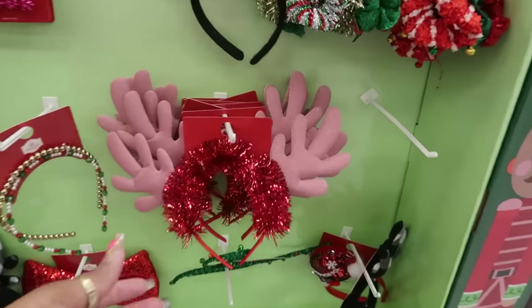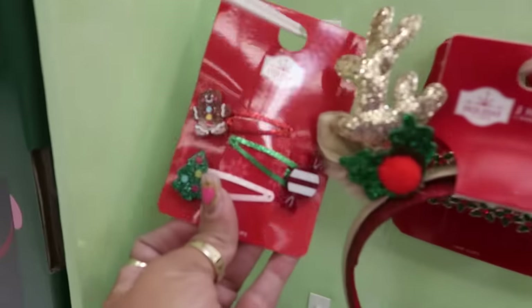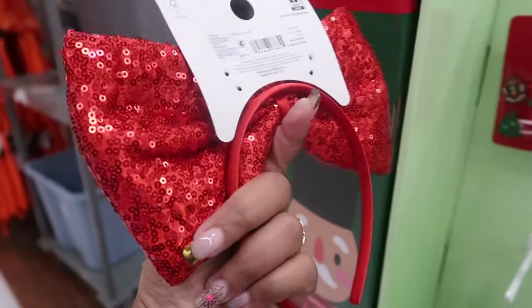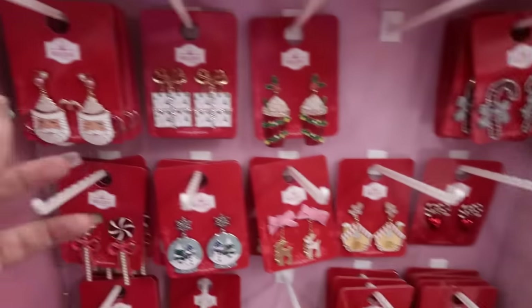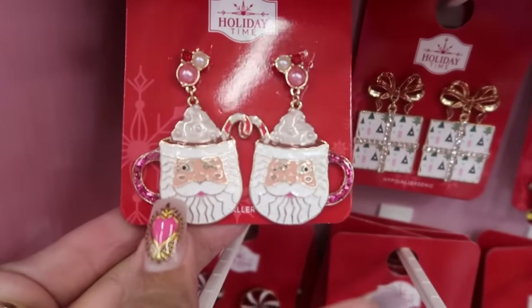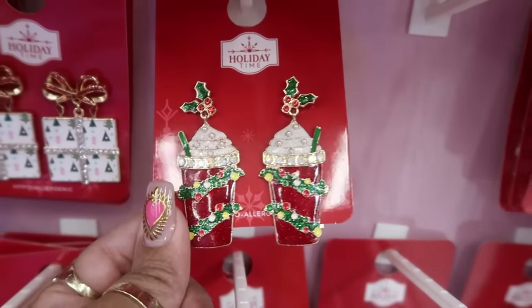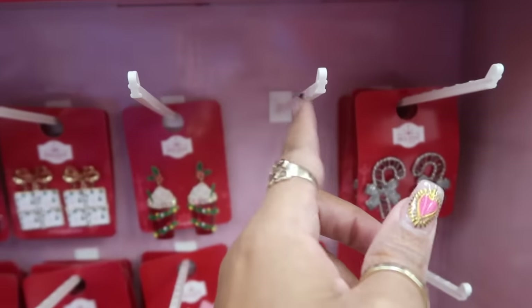Santa's Workshop — everything over here is $5. They have scrunchies and antlers — this one has the gingerbread man, this one has a peppermint. Anytime something like this is set up they always have some jewelry. You've got $5 earrings: Santa winking, the presents, and I like the candy canes. Whenever something is missing I always wonder what was there.